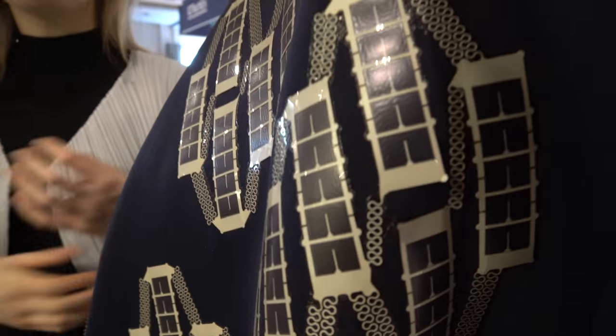So you made a solar shirt? Yes, a solar t-shirt. We made a men's wear and a women's wear version. Together with Holst Center, our partner, we combined flexible printed electronics with thin film solar cells so that your clothing can harvest energy for you.